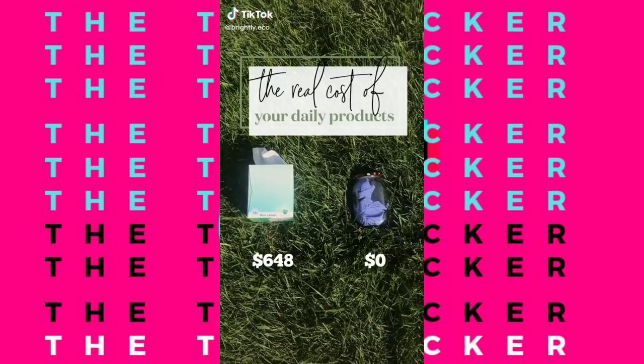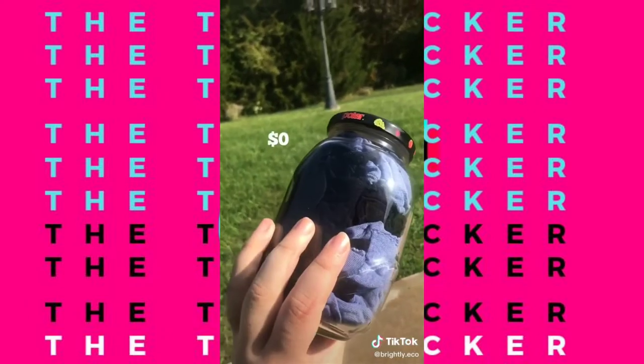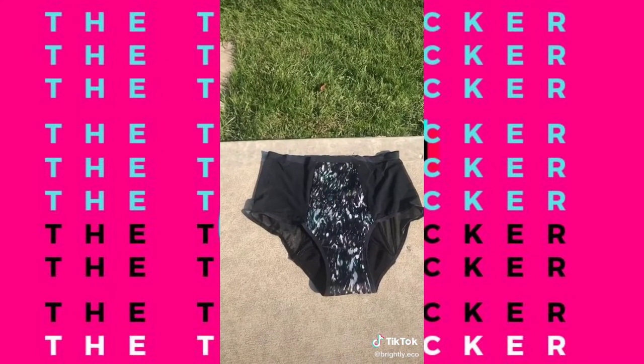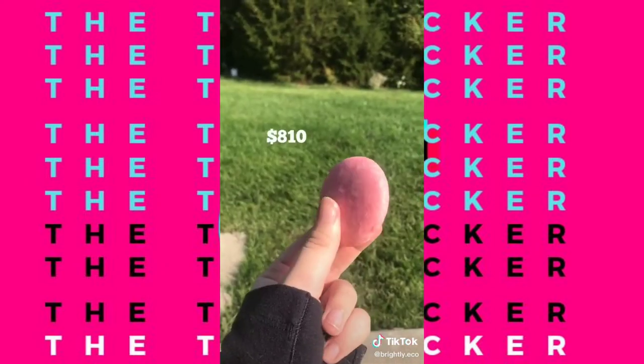The lifetime cost of your everyday products: Disposable tissue — $648. Cutting up old t-shirts — $0. Disposable pads and tampons — $4,752. Period panties — $1,032. Bottled shampoo — $2,430. Bar shampoo — $810.